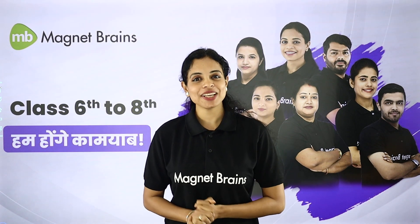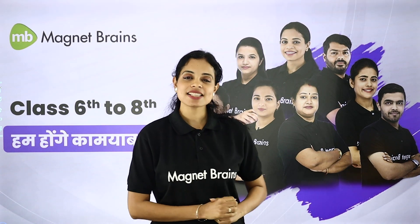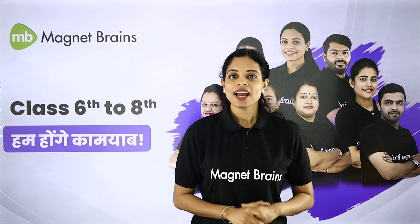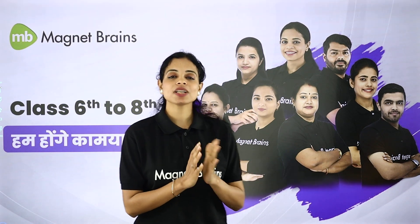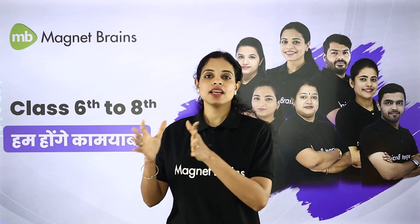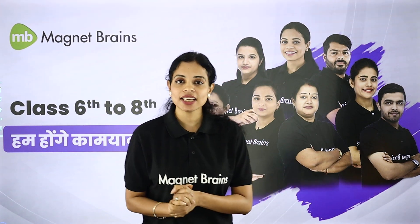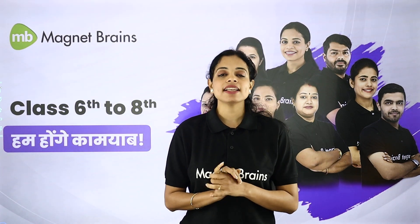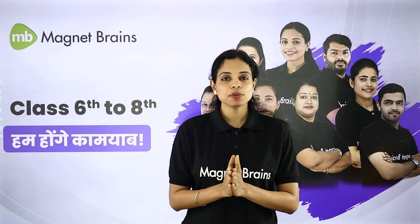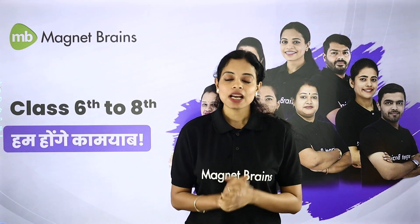Hello everyone, welcome back to Magnet Brains. I am Swati, English Educator. Here we are studying Class 8's Gulmohar Book. All your favourite teachers for Classes 6 to 8 are here, dealing with all subjects. We at Magnet Brains are trying our level best to provide you all the content free of cost and in the best possible way.